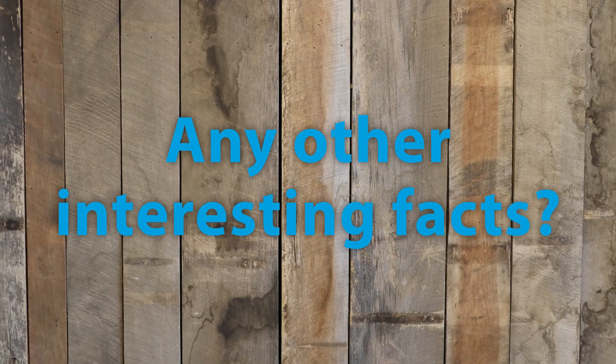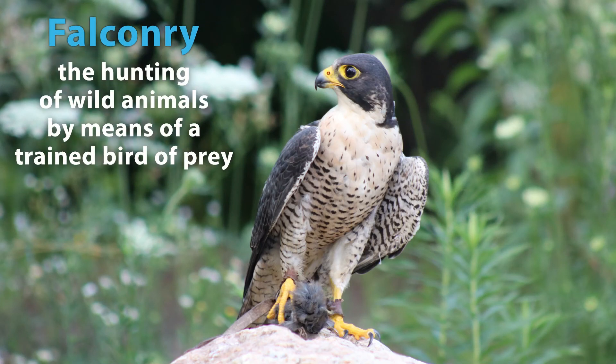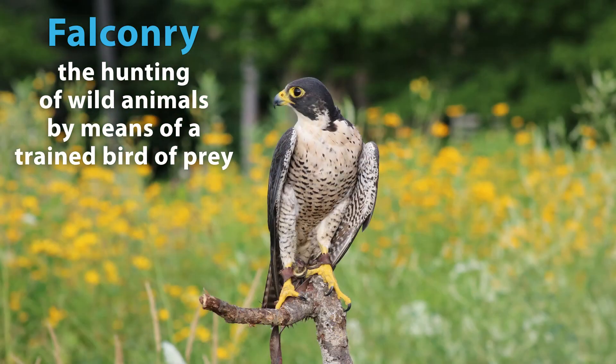An interesting fact about peregrine falcons is that they were used in medieval times as a falconry bird for princes or earls — lesser nobility than kings, but still pretty noble. Pretty awesome.